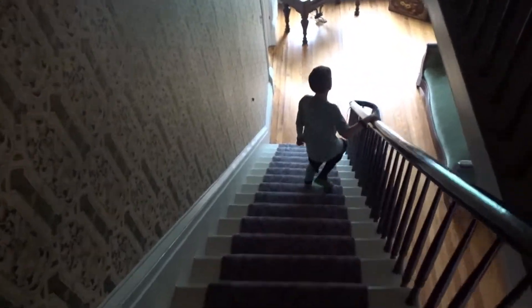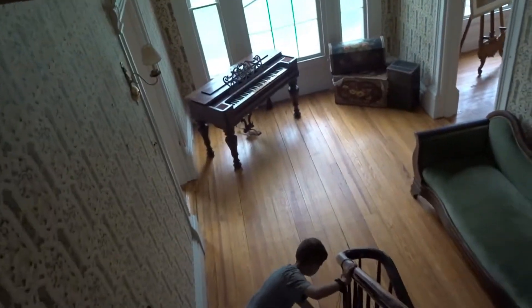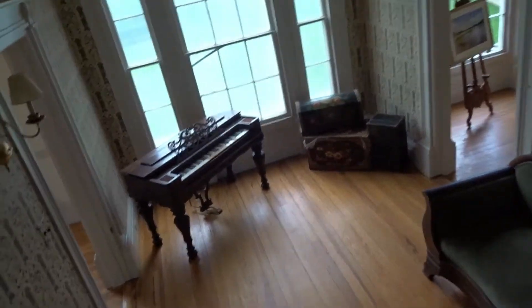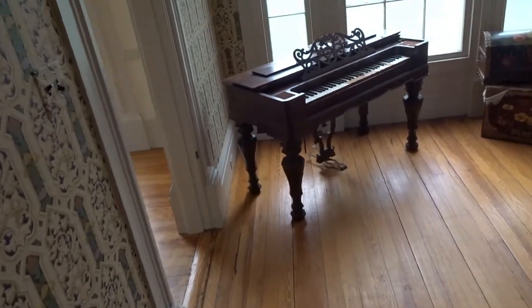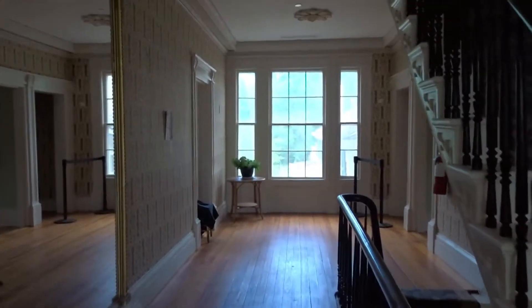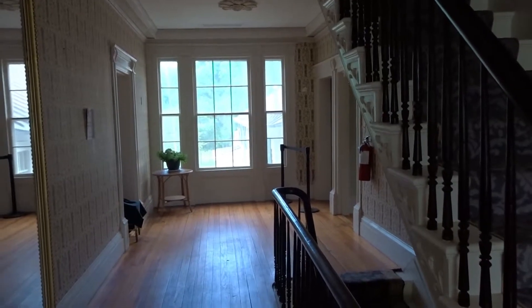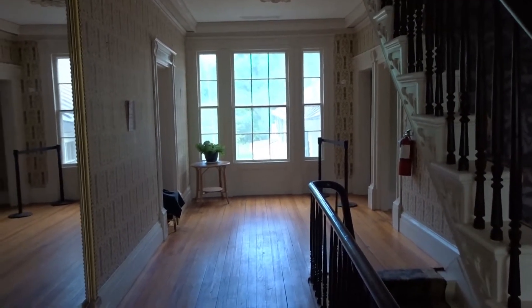I'm coming downstairs. Let's see. So now this looks like small bedrooms up here. Kind of tucked away. Very plain. Down here, much more glorious. Much more fancy. And I'll show you - ceilings upstairs where we just were, like 6 and a half feet high. Here, like 12 feet high.